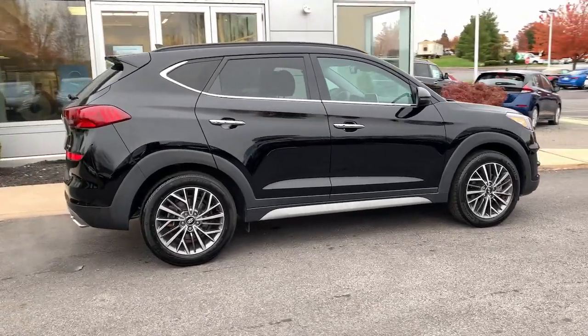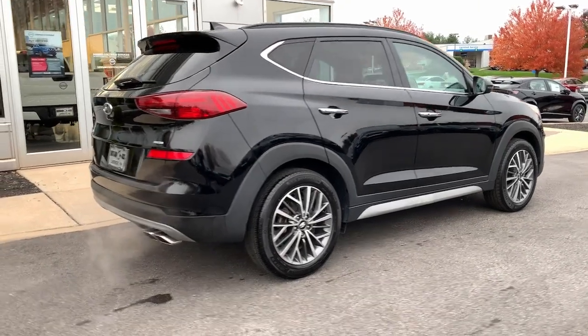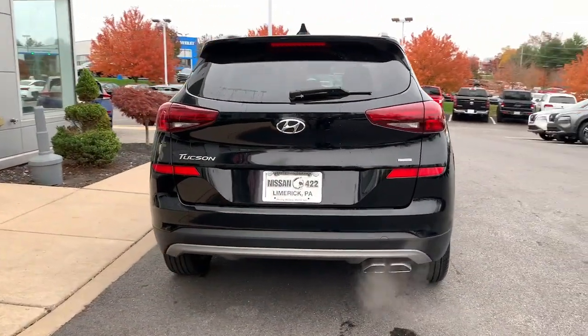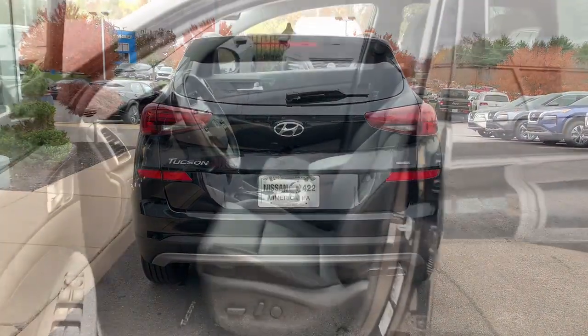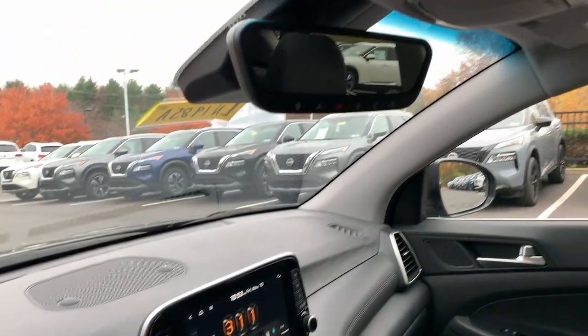These are just some of the great options this vehicle comes with: heated steering wheel, pre-collision system, lane departure warning, panoramic roof, keyless entry, all-wheel drive, hands-free liftgate, sun moonroof, navigation system, and backup camera.